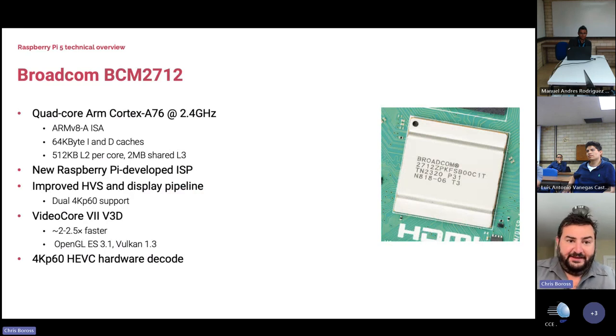It's a quad-core A76 at 2.4GHz using the ARMv8 instruction set, with really large caches — both per-core and shared — including 2MB of shared L3 to help with memory bandwidth. The BCM2712 actually has some Raspberry Pi IP inside it in the form of our camera processing pipeline, designed in-house: a really high-quality, high-throughput camera processor that can support multiple image sensors running in parallel.